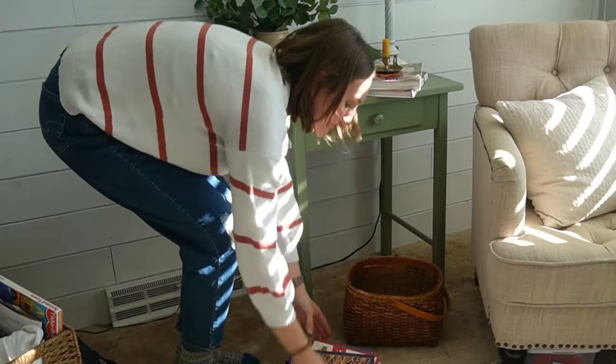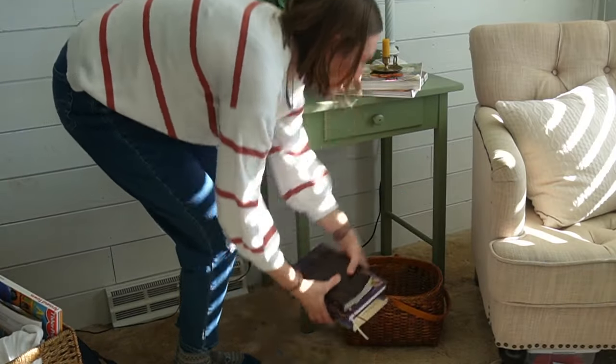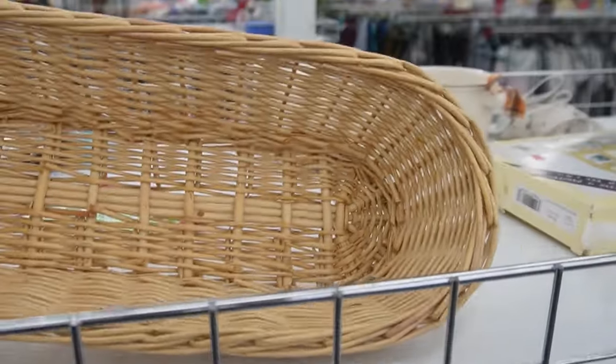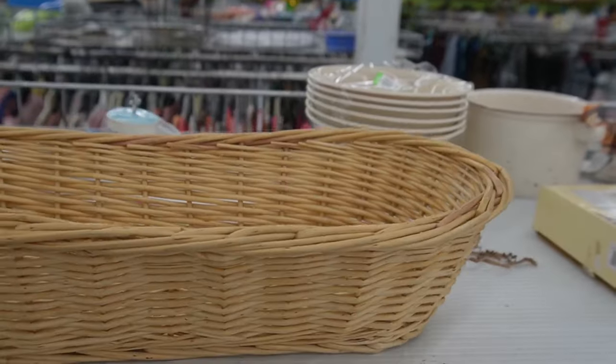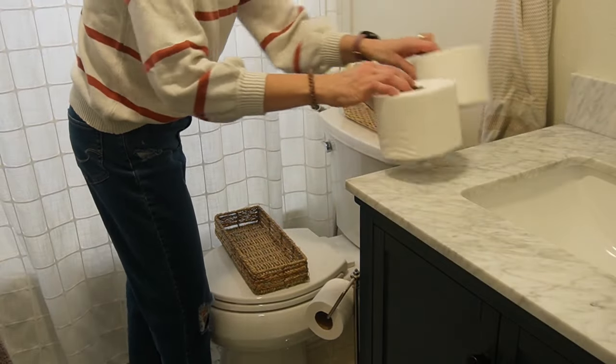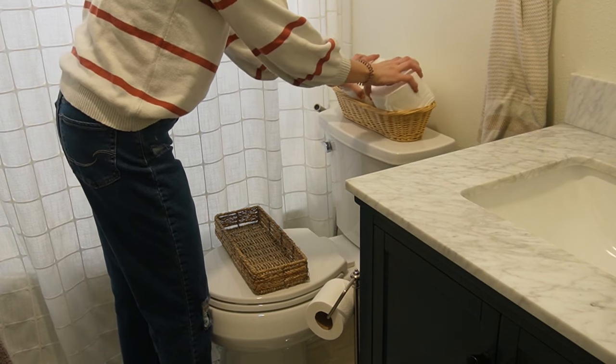Today I am bringing you along while I thrift and share a few pieces I found to add some coziness to my home with secondhand decor. It is my first thrift-with-me and haul of the season and it's already February. Welcome to my channel if you're new — I'm Davie Killian. I do videos on simple and thrifted living, homemaking, and motherhood.